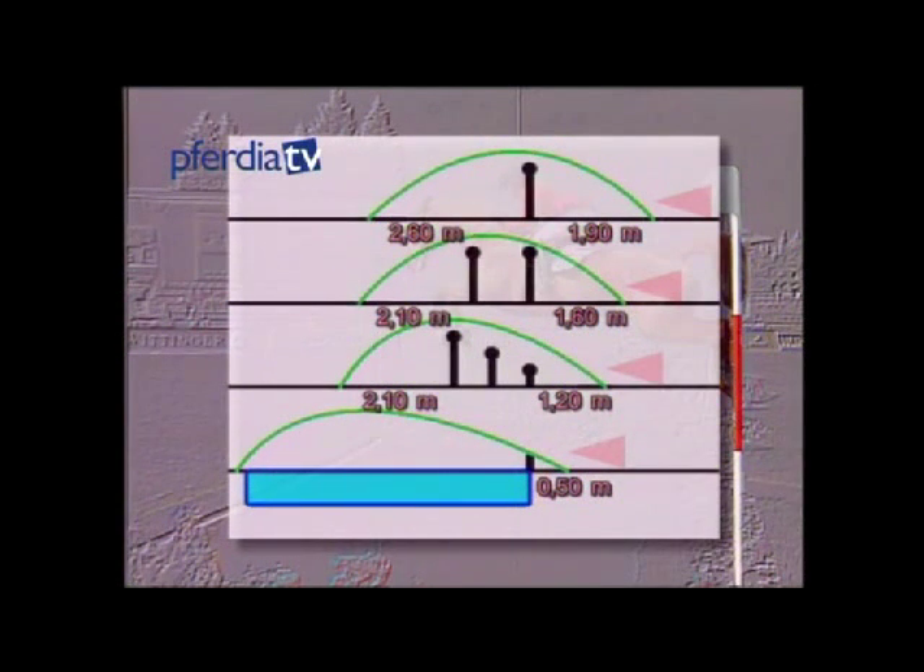Here again we have a comparison of the described types of fences and how the horse jumps them. It's very important to understand these before progressing to the next chapter: combinations.